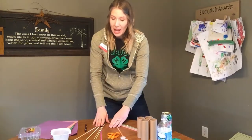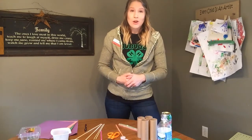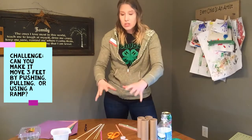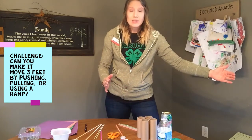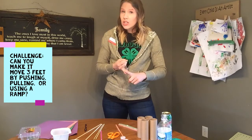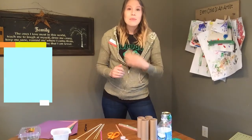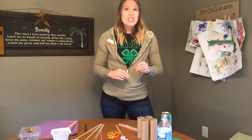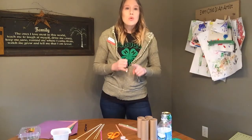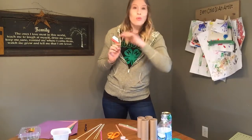Those are my supplies. The challenge for this is not only to create a recycled racer from recycled materials, but once you create it, the challenge is to get this recycled racer to move three feet — by pushing, pulling, or making it go down a ramp. Once you've completed that challenge, I'm going to give you an added challenge: get the recycled racer to move three feet again, but you are not going to be touching it — no pushing, pulling, or rolling it down a ramp.